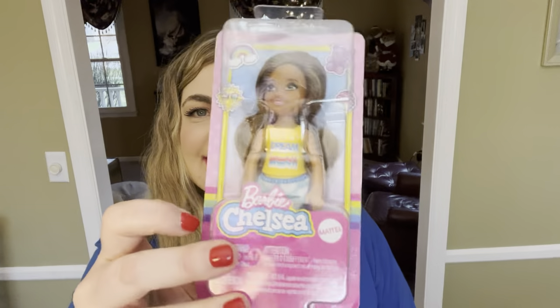Like this little Chelsea Barbie — it's just a little girl Barbie. When I was growing up, we had Barbie, Skipper, and baby Barbies, but we didn't have these little kid Barbies, so this is pretty cool. She has a few of these already, and I will take the removable shoes off and throw them away so she's not tempted to stick them in her mouth.